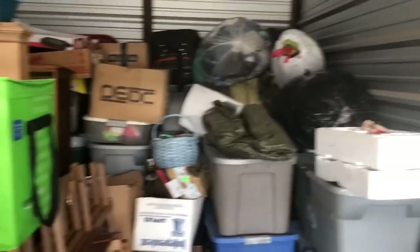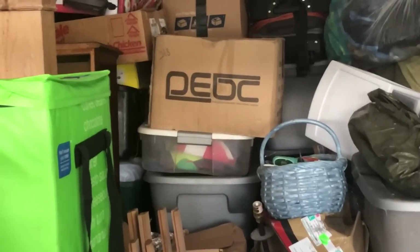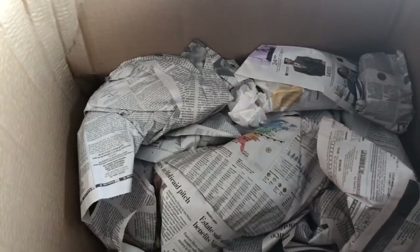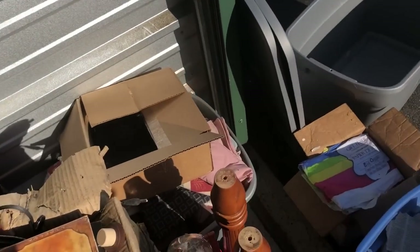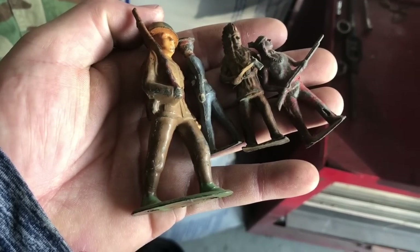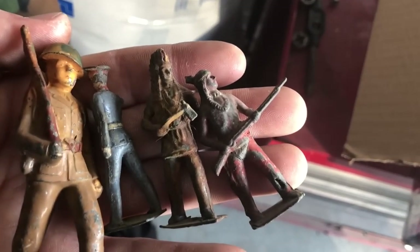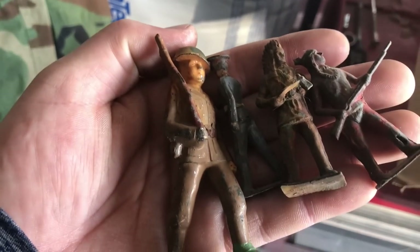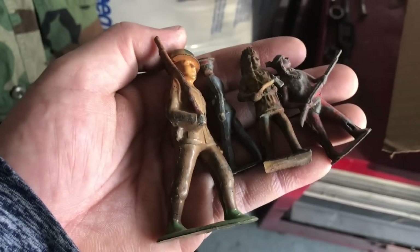I know there's another box and I think it's more model cars - pretty sure that's all that's in there. These will probably end up going on eBay. I just pulled these guys out of a box - they're all metal. There's like two Indians, a police officer - one of them has markings on the bottom. The one on the left looks like maybe World War Two or something. Those are pretty neat.